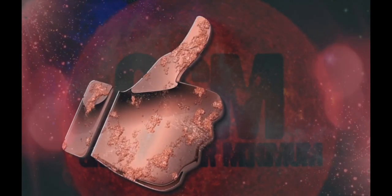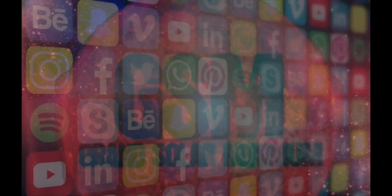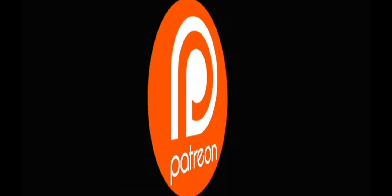Do you like this show? Give us a thumbs up. Want to support us more? Share to your favorite social media platform, buy a t-shirt, or become a Patreon. All links are in the description below.